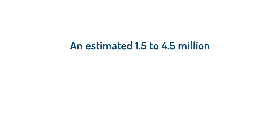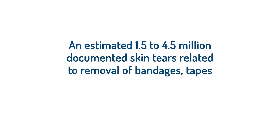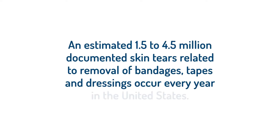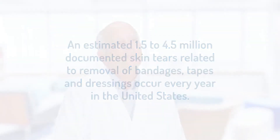Particularly when the patient's ready to go home or is in a hospital — I later learned that an estimated 1.5 to 4.5 million documented skin tears related to removal of bandages, tapes, and dressings occur every year in the United States. I also learned that nurses sometimes take 15 minutes to gently remove a bandage or dressing from a patient because of the associated pain or potential injury that it causes. It seems like most medical bandage companies simply do not care.